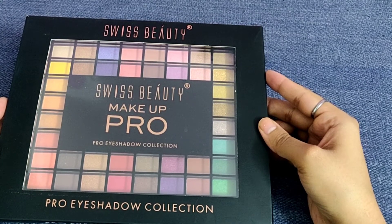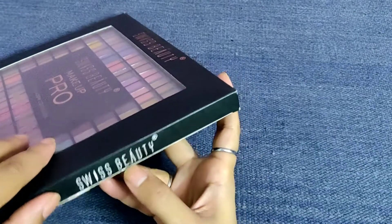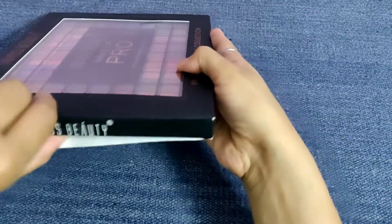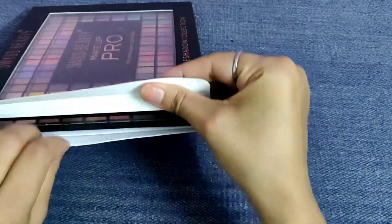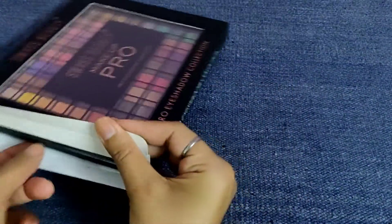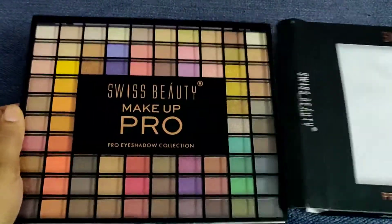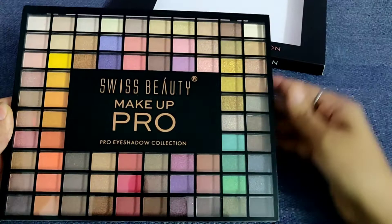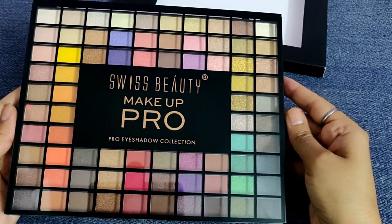Let's open this palette and check what's inside. I'm going to open it from this side — I have already taken off the cello tape seal. You can see it's very well packed, and here is the palette coming out for all of you.